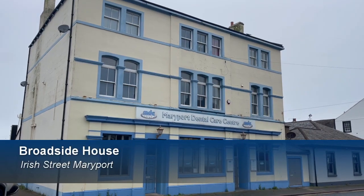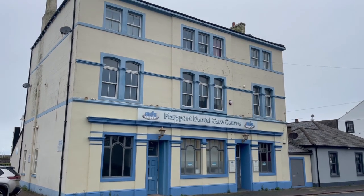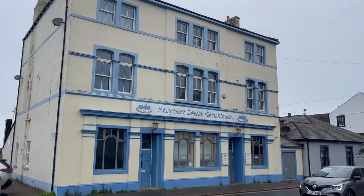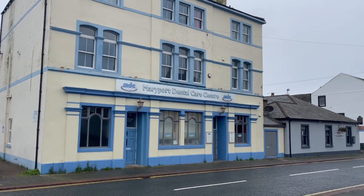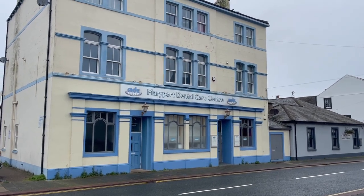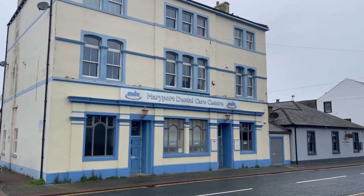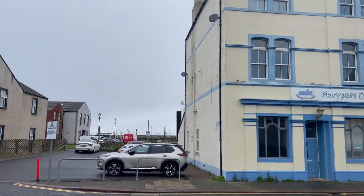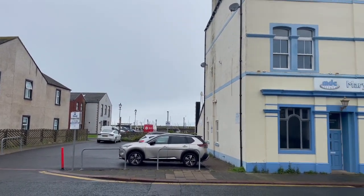We're looking at the detached building at Irish Street. It contains four flats spread across two floors. On the ground floor there is a dental practice with regular nine-to-five hours, so nothing that will inconvenience any tenants. To the side you can see the car park — each of the flats comes with one parking space.